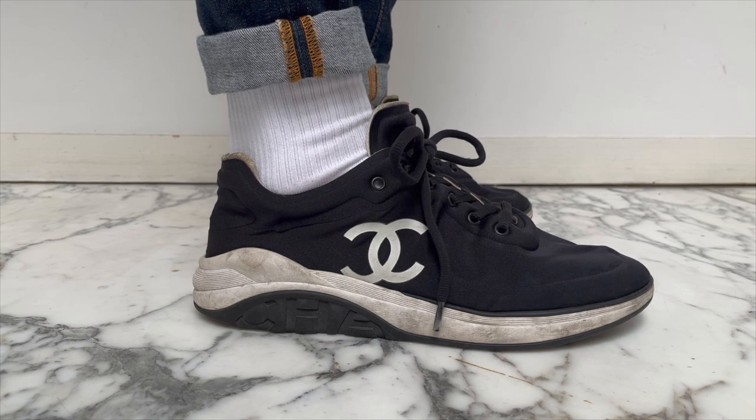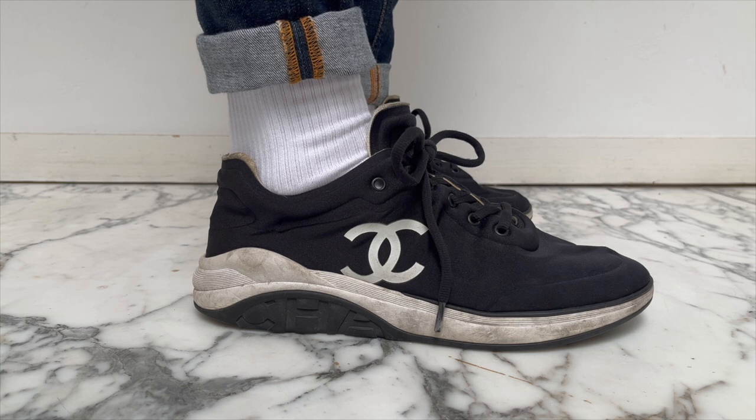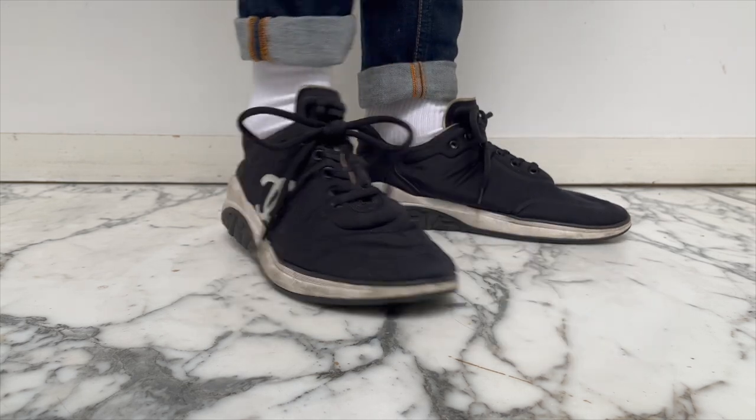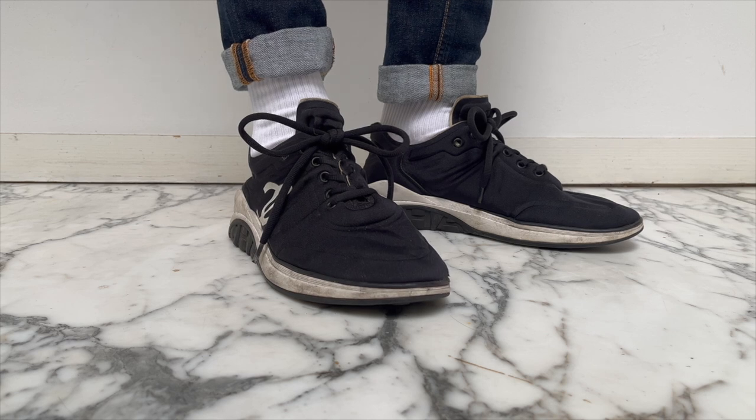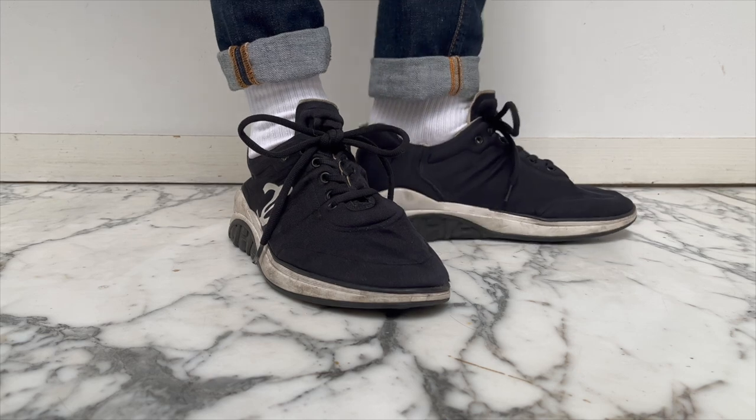In case you're interested, I did buy these in a 42 and a half. They do run true to size, but I think I would probably get them in a 42 if I was to buy them again, just because they are made of fabric and they did stretch a tiny bit.